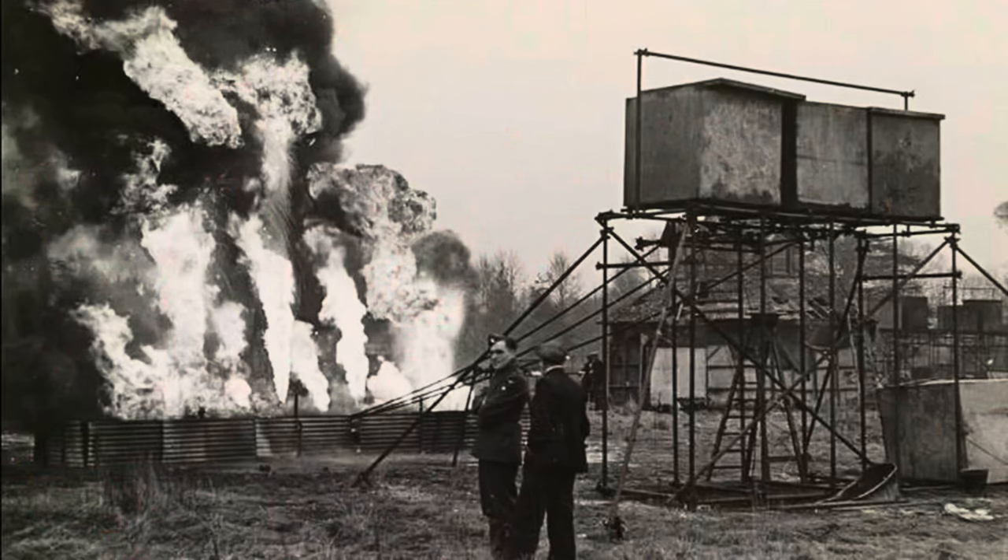Now this is the really clever bit: once the Germans had dropped their payload harmlessly onto the hills, they had to believe that they had hit something. So the boys in these bunkers would have wires and cables all coming out of the bunker, and they would remotely control fires of varying types that they would set off in the safety of these bunkers. The Germans would look down, see the fires, believe that Bristol was ablaze and that their mission was a success, and fly back to Germany.